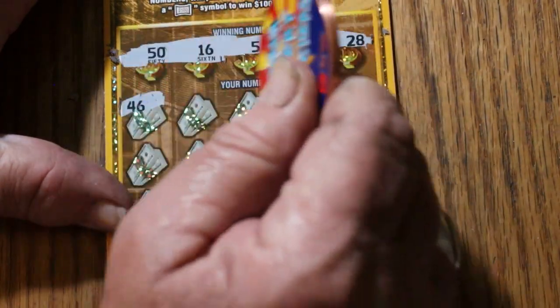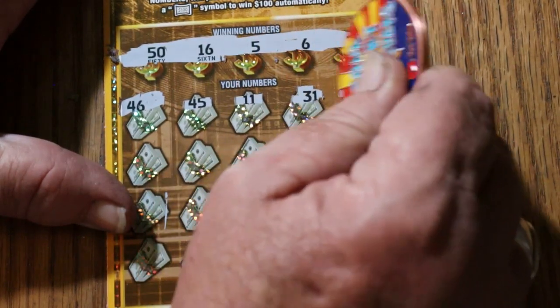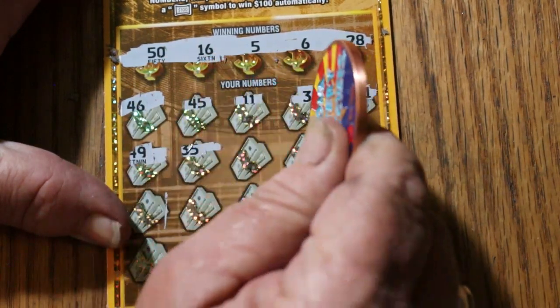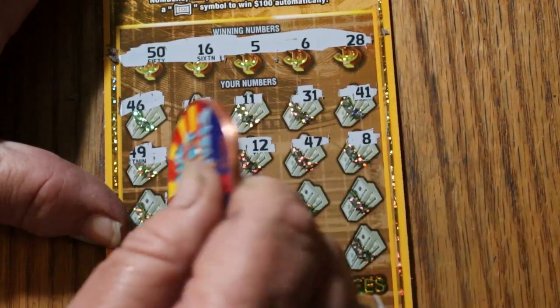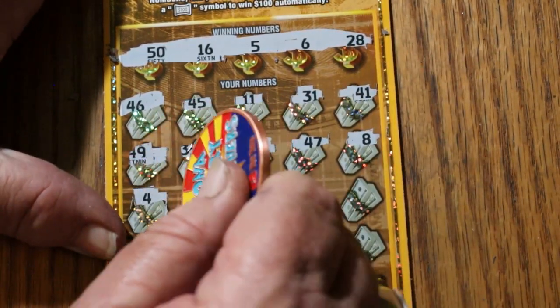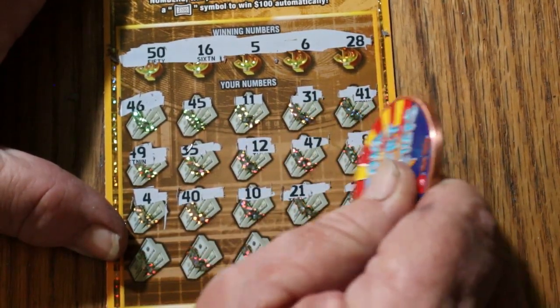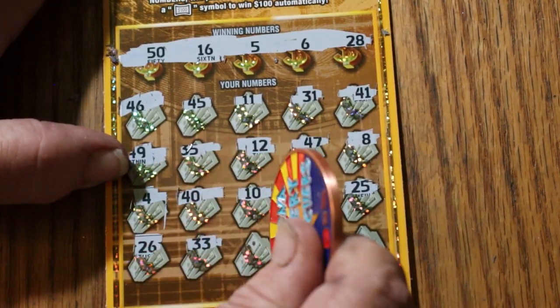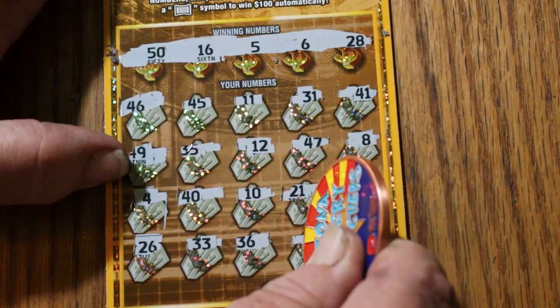46, 45, 11, 31, 41, 49, 35, 12, 47, 8, 4, 40, 10, 21, 25, 26, 36, 33, 36, 19, 22 in the corner — so nothing.